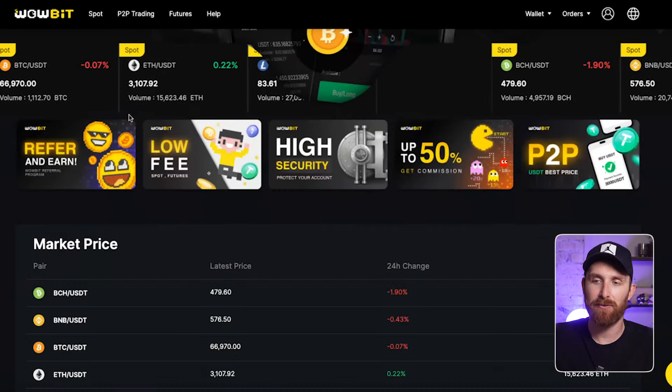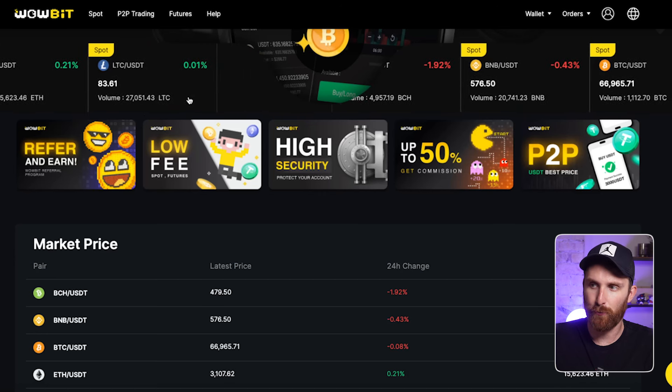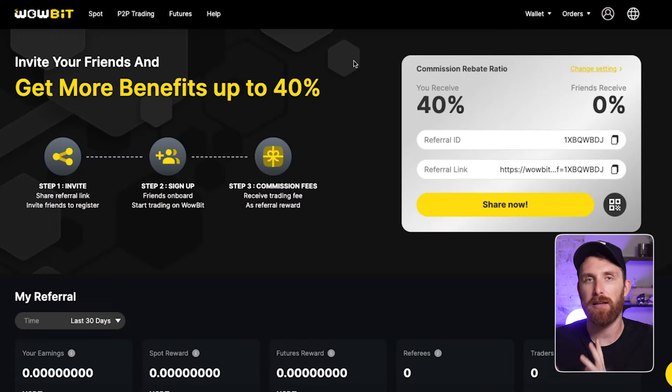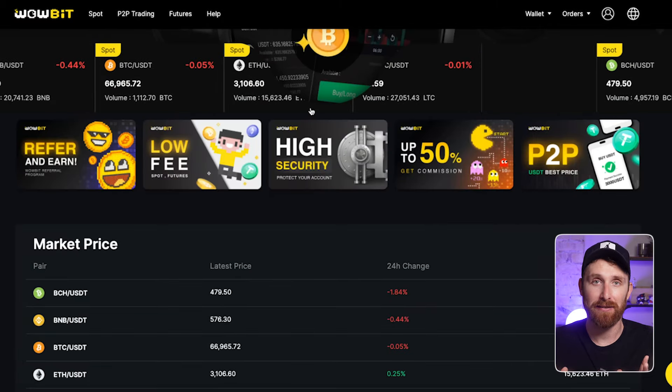Next up, we have some of the strong suits and features of this platform. First of all, they're offering really generous referral bonuses. If we jump into the dashboard, you can click right here on referrals. So if you invite people to use this platform — your friends or anyone online — you can get benefits up to 40%, which I would say is above average in the industry. Next up, they're offering low fees, and WowBit guarantees the lowest fees in the industry.